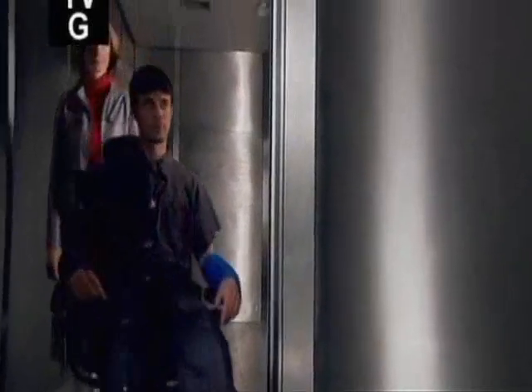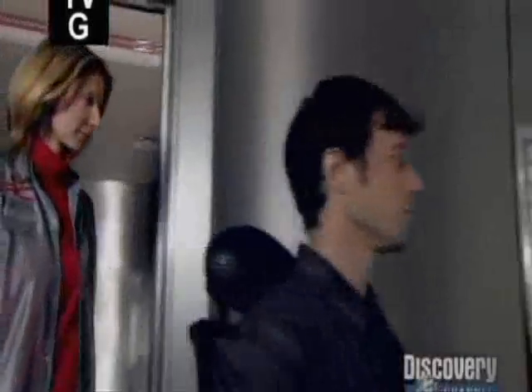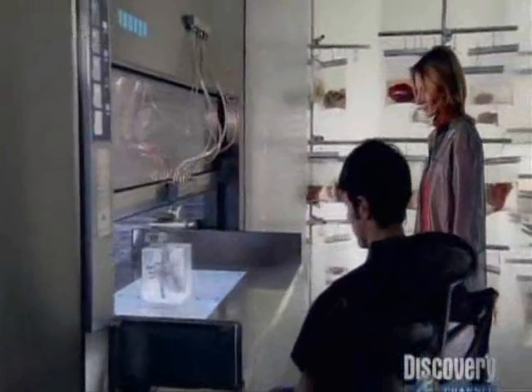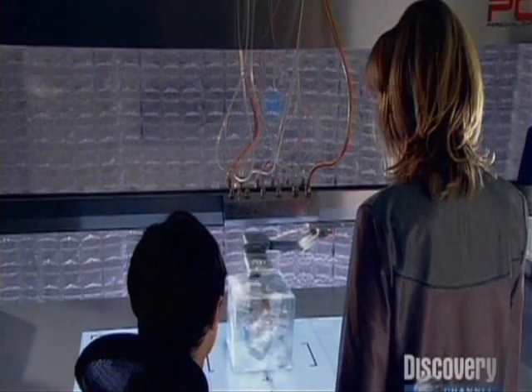50 years from now, a replacement heart is manufactured on a printer. In 24 hours, it will beat inside his body.